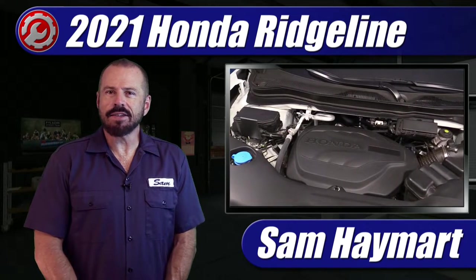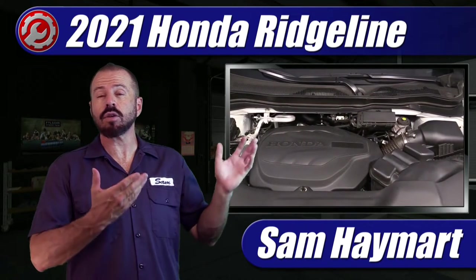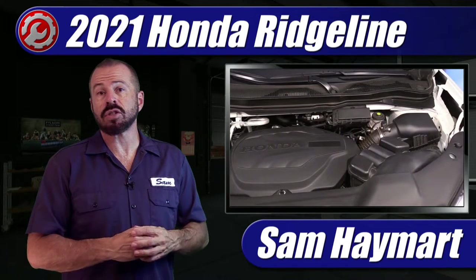Hey my good friends, Sam Hamart for Test Driven TV. Recently I had the chance to test drive the redesigned 2021 Honda Ridgeline, and thus it's in the garage so we can take a look under the hood and get an overview of all the major technical components as well as the maintenance service points.